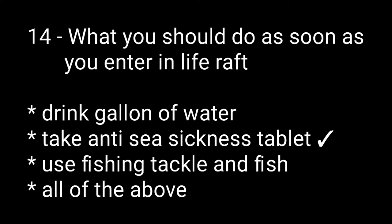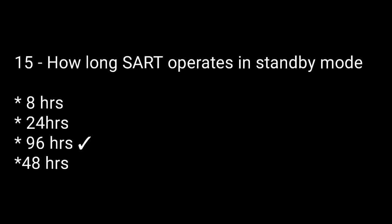Question fourteen: what should you do as soon as you enter a life raft? Options are: drink a gallon of water, take anti-seasickness tablets, use fishing tackle and fish, all of the above. The right answer is the second one: take anti-seasickness tablets. Question fifteen: how long does SART operate in standby mode? Options are: 8 hours, 24 hours, 96 hours, 48 hours. The right answer is 96 hours.